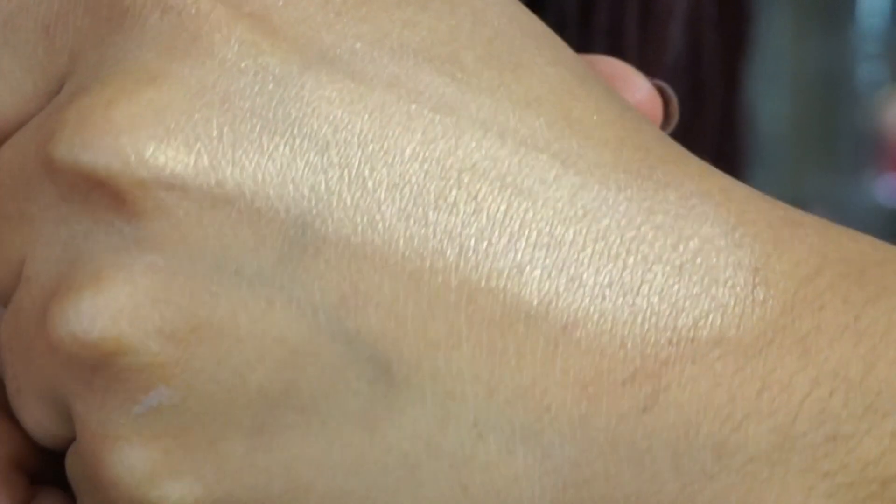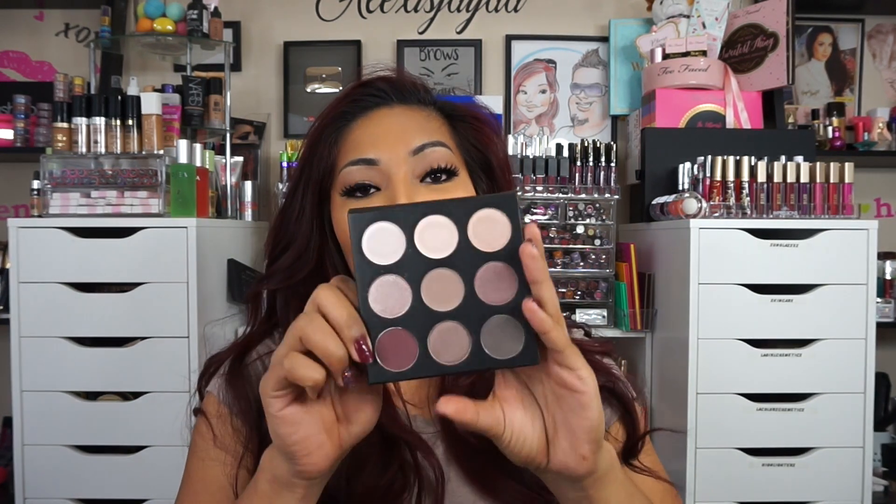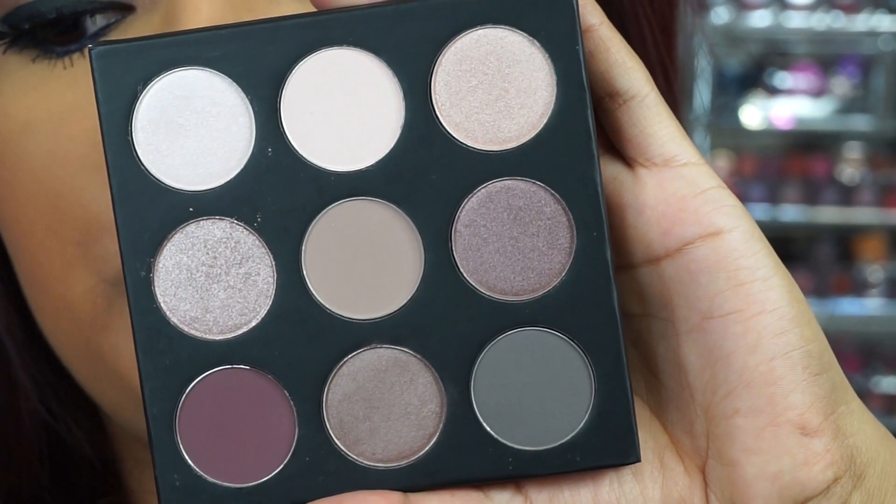The next goodie in here I'm really excited about — there was a sneak peek on this and after that I was like I cannot wait. This is the Studio on the Go eyeshadow palette. This is so beautiful! Let me just zoom in so you guys can see. The price of this palette is $49.95.